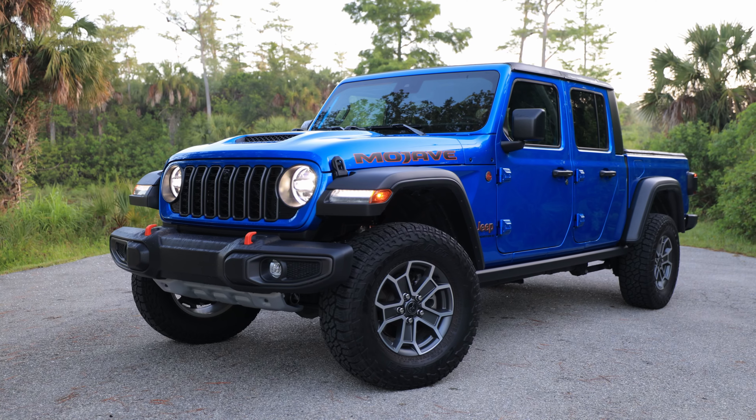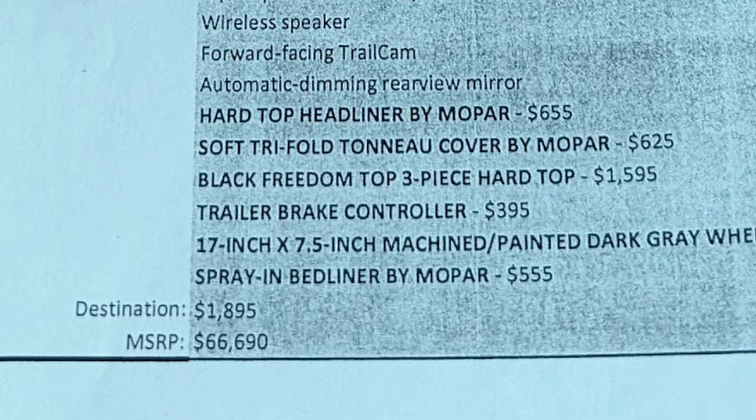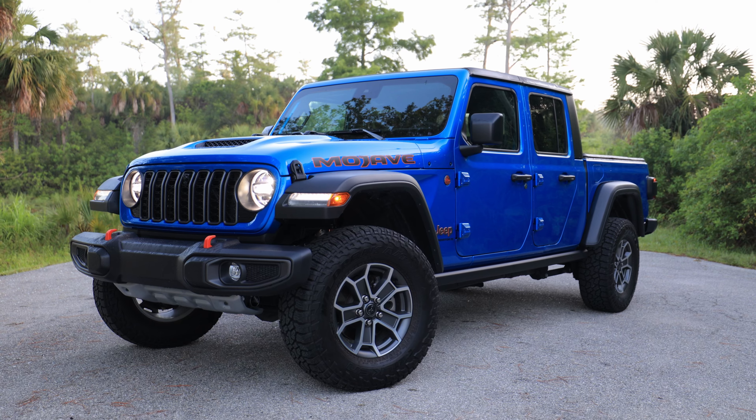We're on the 2024 Jeep Gladiator, coming in at over $66,000 in this fully loaded Mojave. Today I'm going to tell you if it's worth that chunk of change for this Jeepified truck.